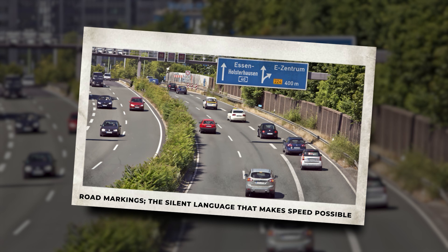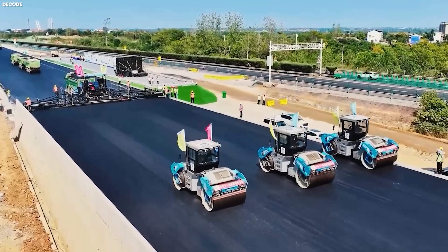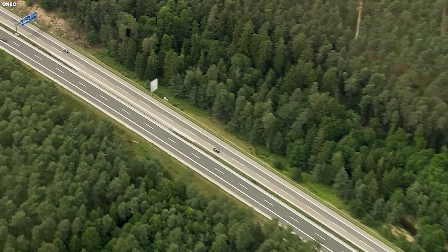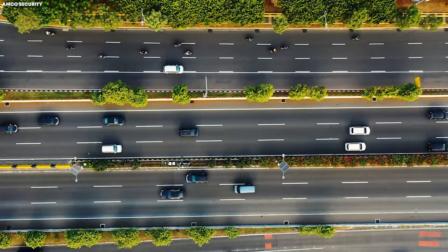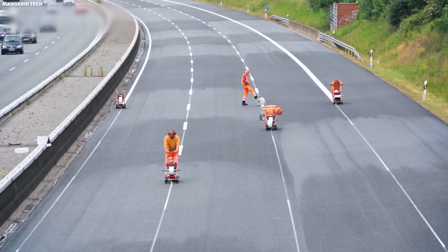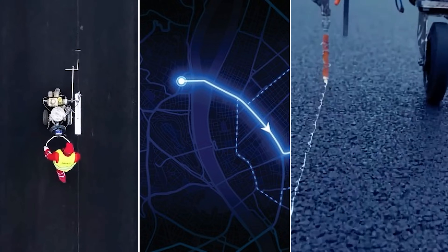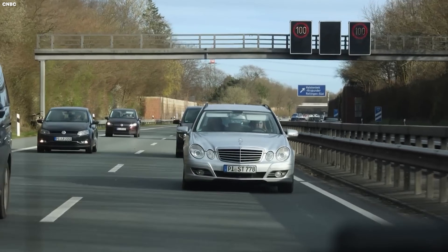Road markings are the silent language that makes speed possible. Once the asphalt has been laid, compacted, and allowed to cool into full structural stability, the road may look finished, but it's still silent. A highway without markings has no voice, and in Germany, where drivers may legally travel at extreme speeds, that silence is unacceptable. Before a single line is painted, precision takes over. Survey teams arrive with laser measuring tools, digital mapping data, and guide strings, ensuring that every marking will be placed exactly where engineers intended during the design phase.